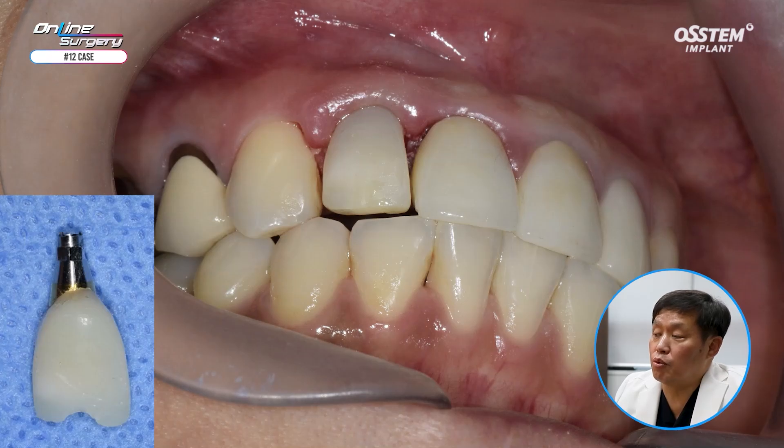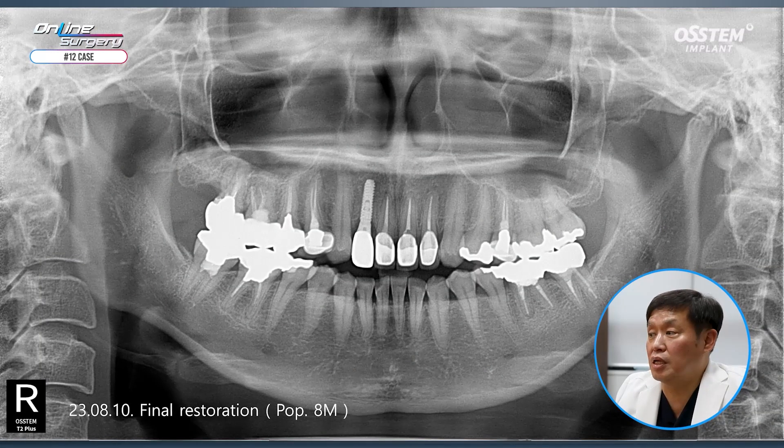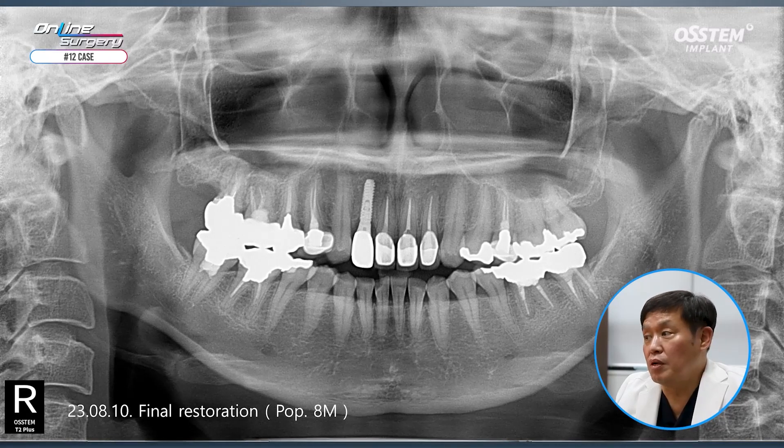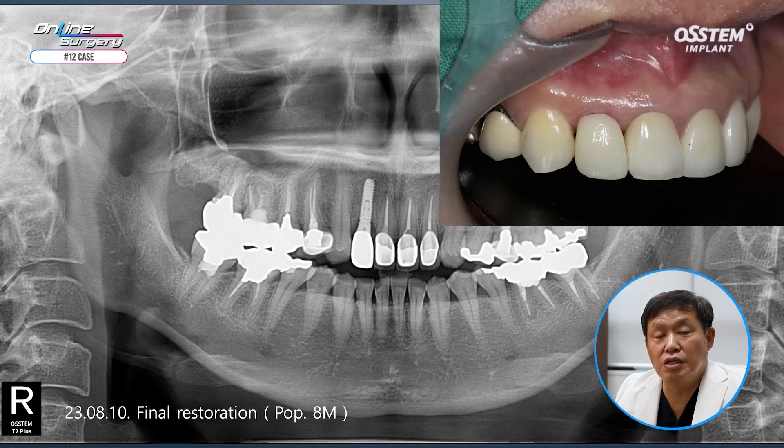The provisional restoration was made so that there is no occlusion with the antagonist. Eight months after surgery, final restoration was provided. As was shown, the labial wall was still intact and gingival contour was nicely maintained.